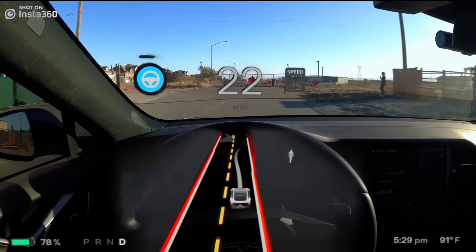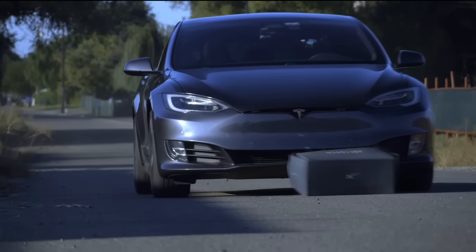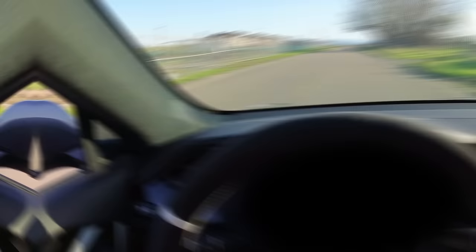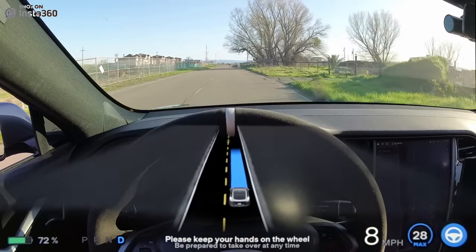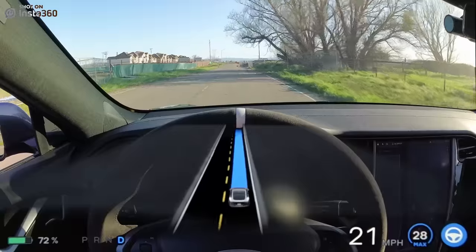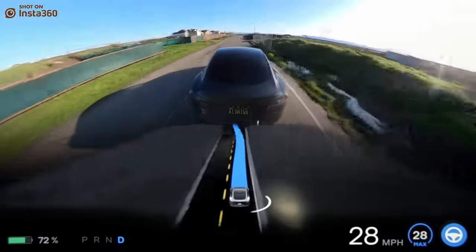If you remember back to the first obstacle testing video, which is linked in the card in the corner, the beta had quite the problem controlling for this gray Starlink box, so I thought that would be a pretty good starting point. I tried my best to record this video with the exact same lighting conditions as before to keep everything fair. We now have version 11, which was supposedly a pretty major overhaul of autopilot, so let's see if it fares any better. My expectations are pretty high — the path planner looks like it might have wanted to go around it for a second or two.